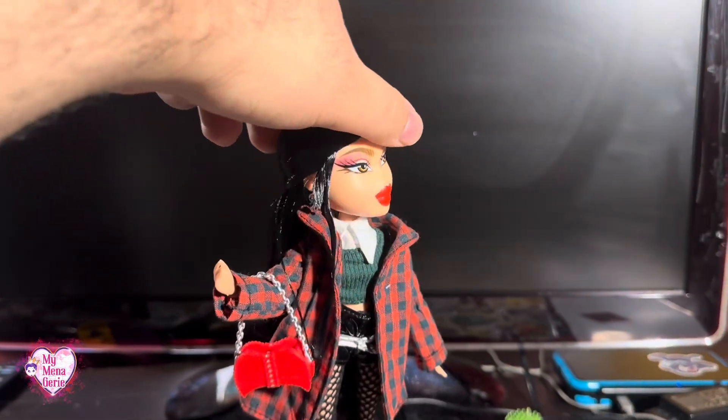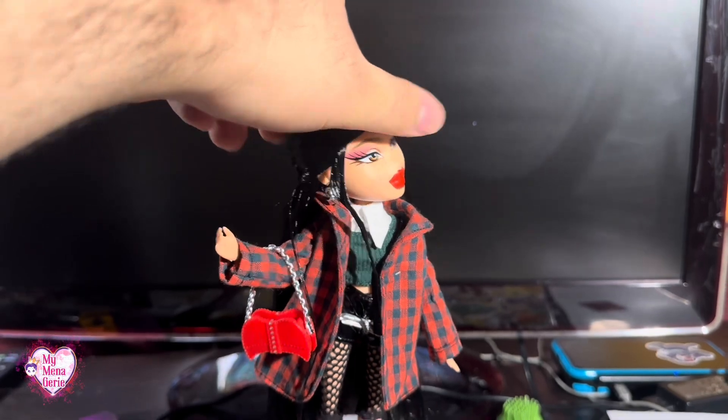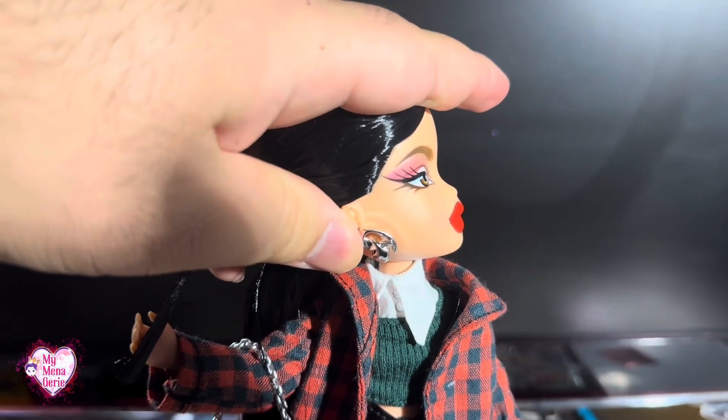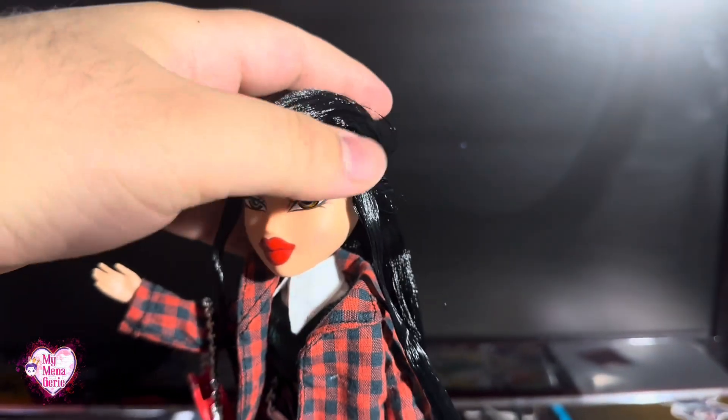And then her hair — I don't get why it's tied back when in the artwork it's just free-flowing. Her earrings are shoes.